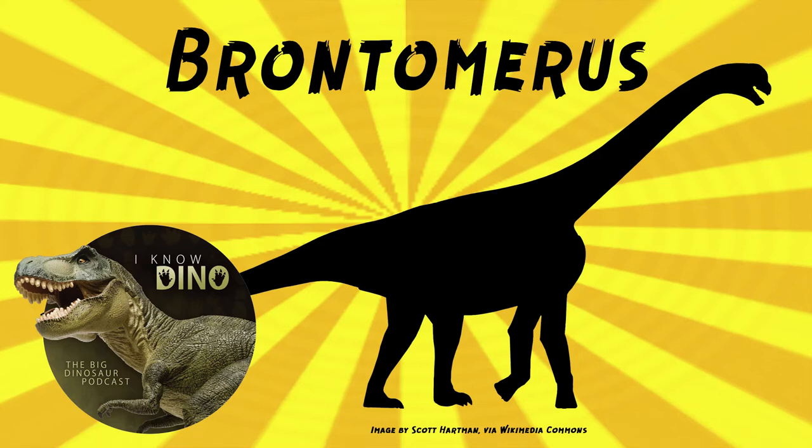And now onto our dinosaur of the day: Brontomerus, which was a request from thieving raptor Lorenzo via our Patreon and Discord. So thanks. Also thanks to the authors for putting that pronunciation in the paper — that's a huge help.